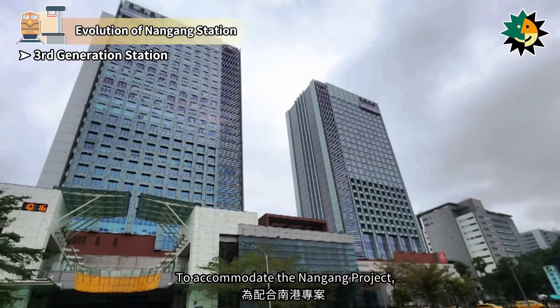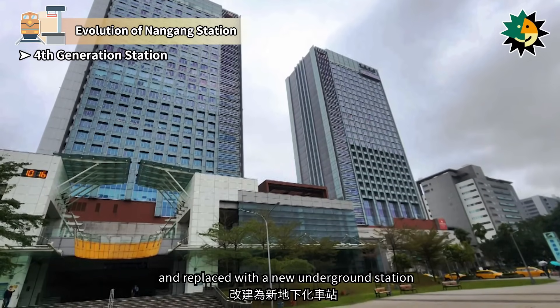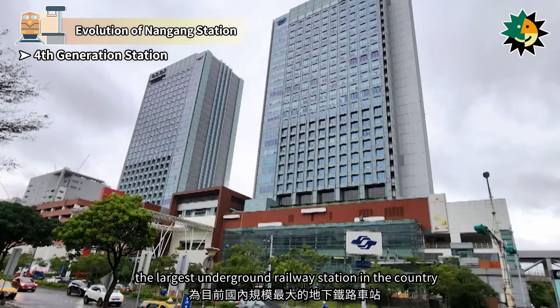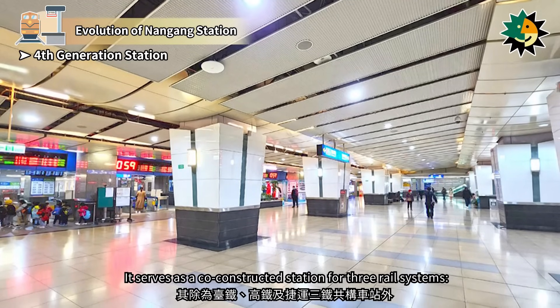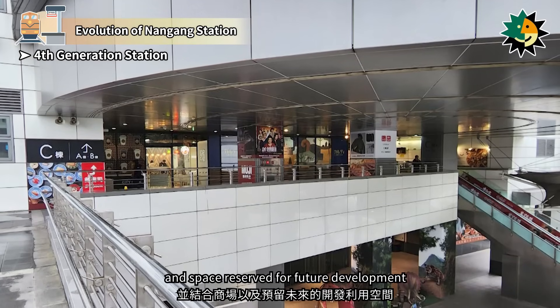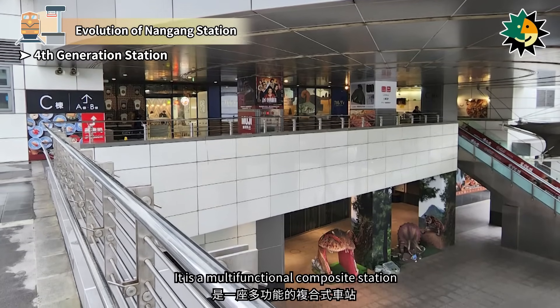To accommodate the Nangang project, the freight yard and old station were demolished and replaced with a new underground station. This new station is the largest underground railway station in the country. It serves as a co-constructed station for three rail systems — Taiwan Railways, High Speed Rail, and Taipei MRT — and includes shopping malls and space reserved for future development. It is a multi-functional composite station.